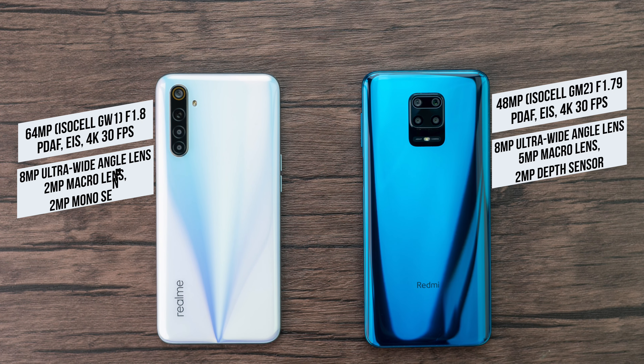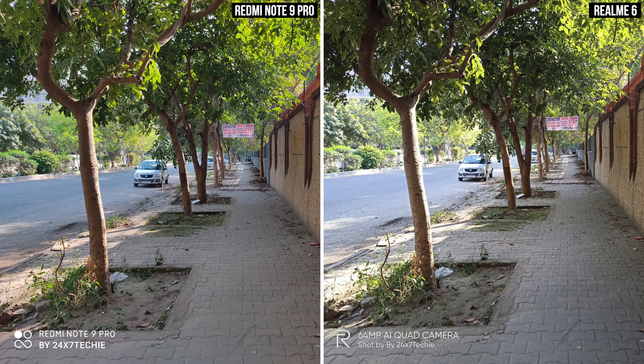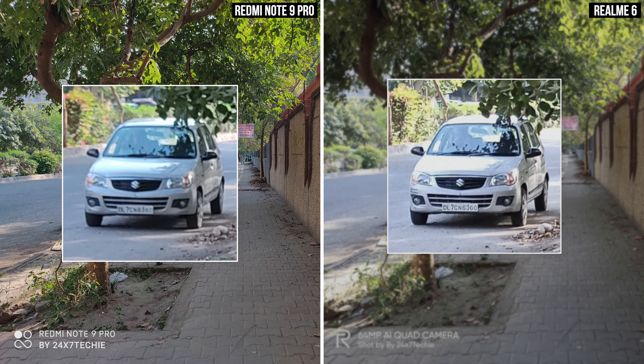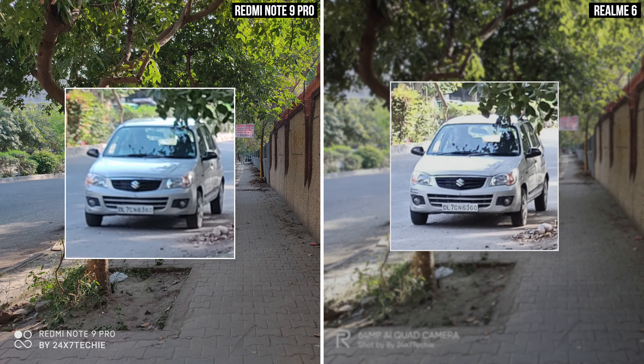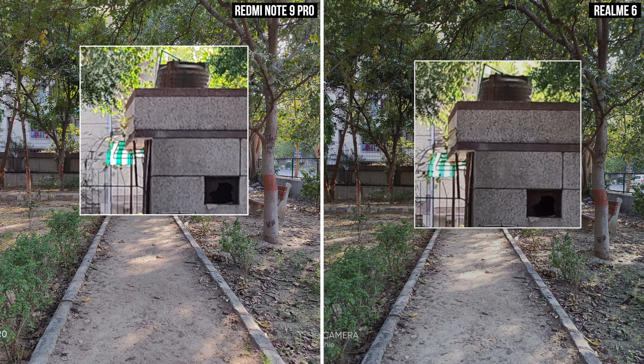Both phones have ultra-wide, macro, and depth sensors, but we will only be talking about the primary sensor here. Starting with the daylight images — the first image is the sidewalk, and both images look pretty similar when zoomed out. But the moment we zoom in towards the car, we can see a clear difference. The Realme 6 image is much clearer and the details are well preserved.